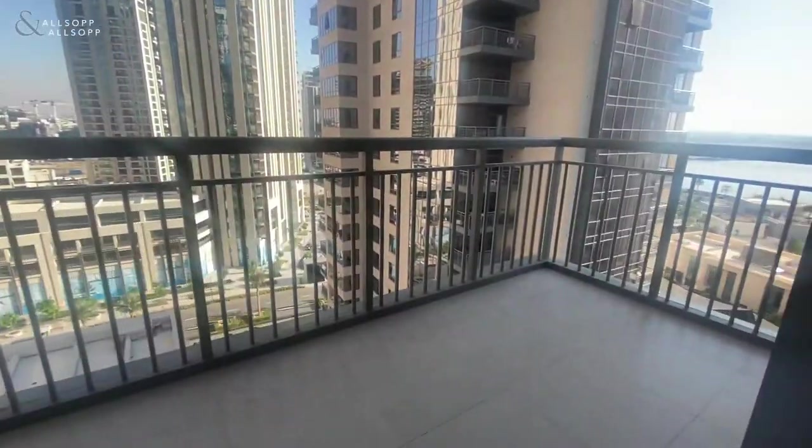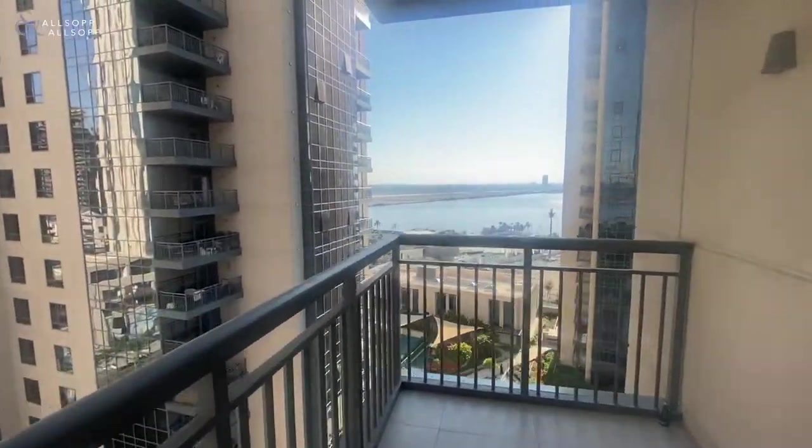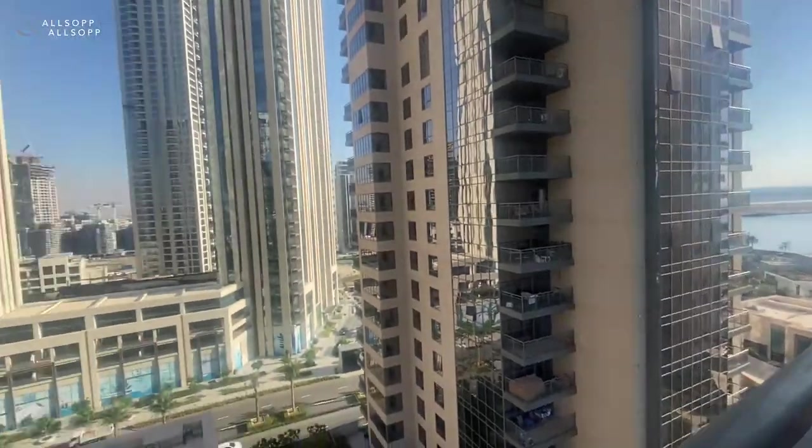You've got the balcony outside and again you've got water views from the balcony outside.